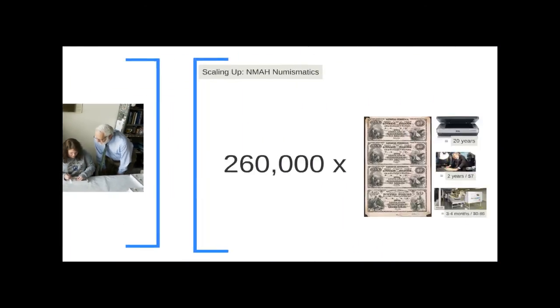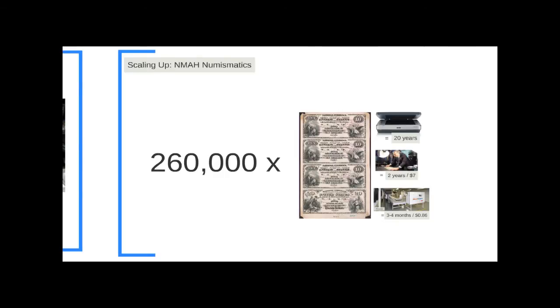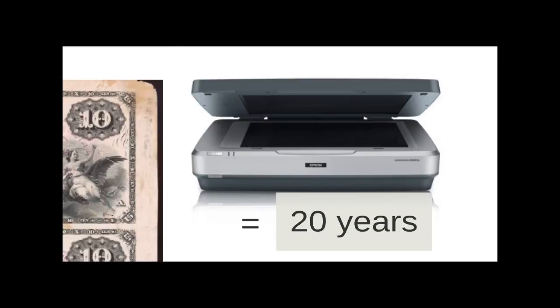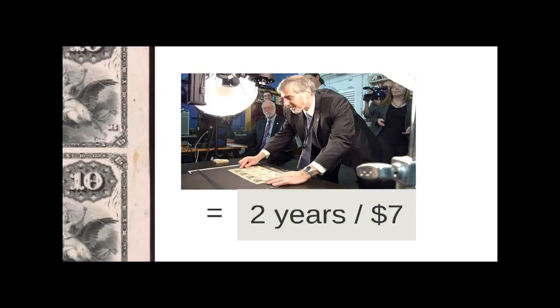At the numismatics collection, we did a pilot project with people manually moving historic paper currency and showed we could do about 120,000 items per year. But we've got 260,000 items in that collection and wanted to move faster. Historically, that collection was scanned using a flatbed scanner — if you do the math, it would take about 20 years working 24 hours a day. With our rapid capture pilot, we extrapolated we could finish in about two years at a cost of seven dollars per item.